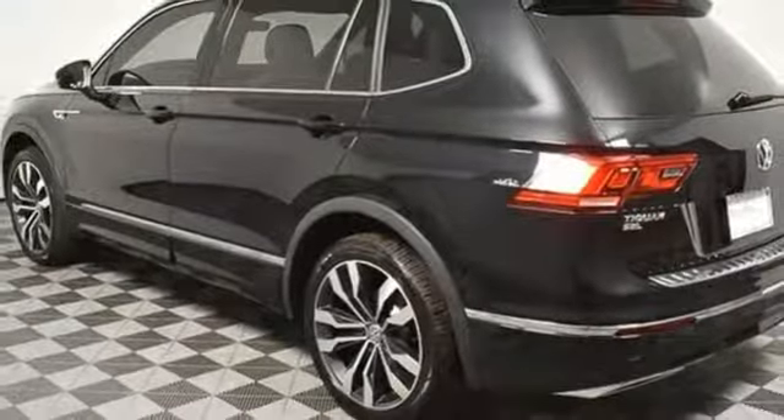Volkswagen — where safety and performance come standard. Driving is believing. Test drive it today.